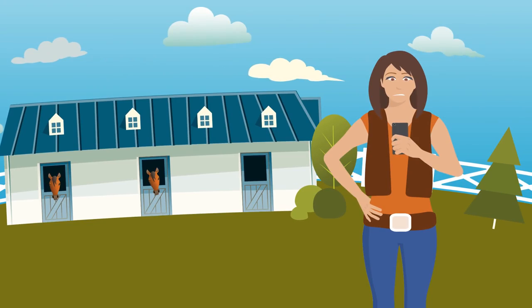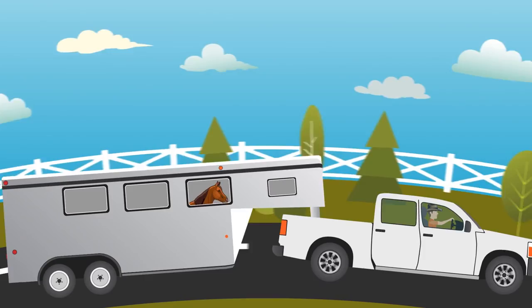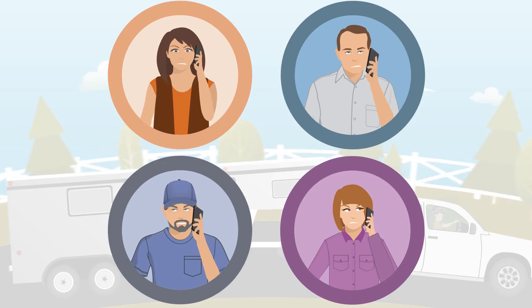Finding horse transportation can take hours of searching social media groups and online ads. Haulers travel with half-empty trailers, while owners waste valuable time and energy making hours of phone calls. It's frustrating. There should be an easier way. And now there is.